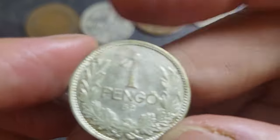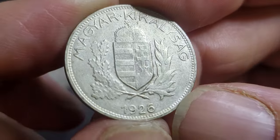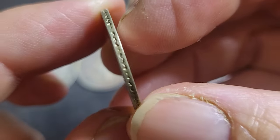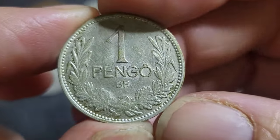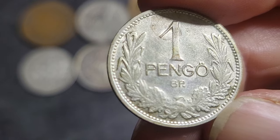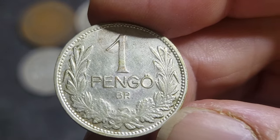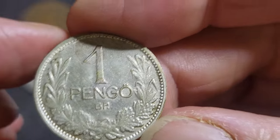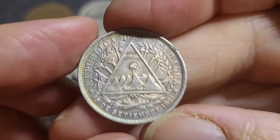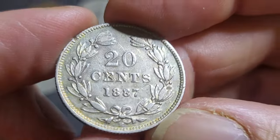Then we have a 1 Pengő from Hungary, first year of issue — a 1926. It says Kingdom of Hungary and has a coat of arms on one side, with olives and oak on the other side, and a nice pattern on the rim. One Pengő, BP mintmark for Budapest. The mintage for this coin is 15 million and the silver value is about four bucks, but I see these sell for about 10 to 15 dollars — so that's a nice coin. You're not going to get them for silver value.